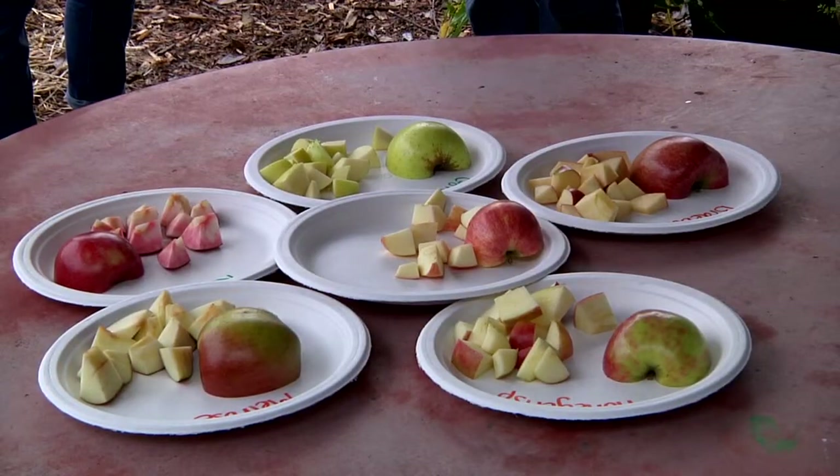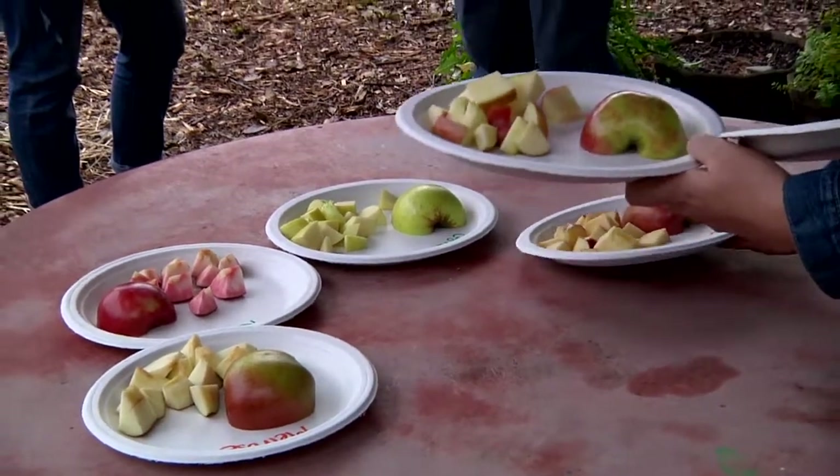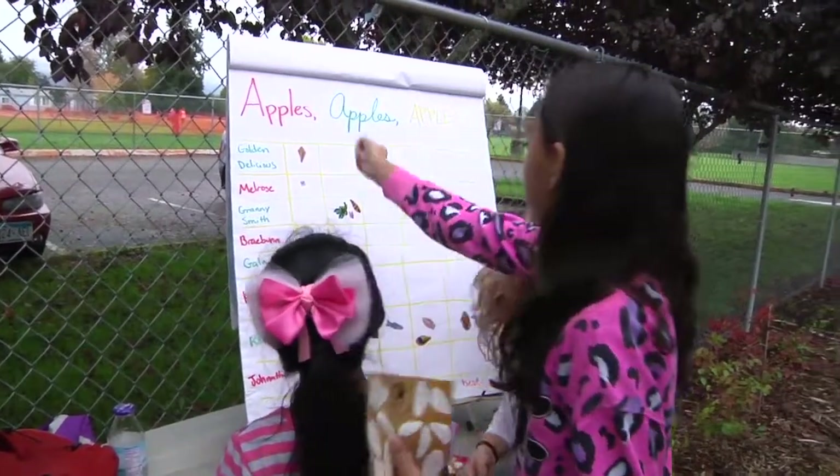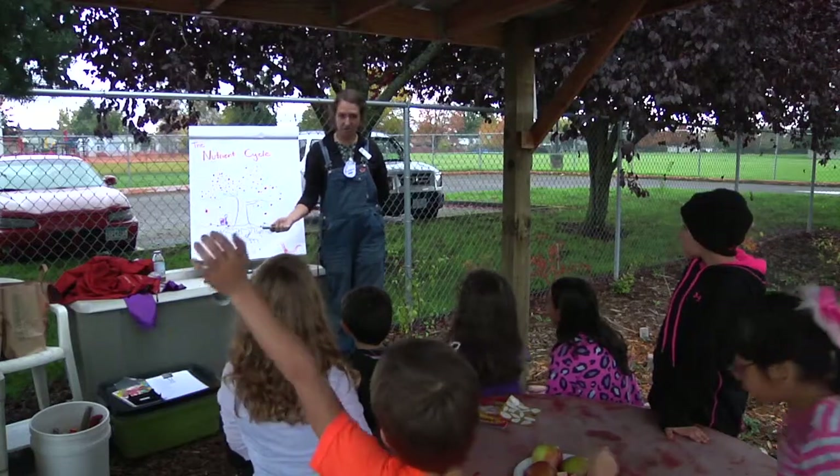So why are apples so good for you? Because they have nutrients! Nutrients — what's a nutrient? Vitamins. Vitamins? Yeah, those are nutrients. They totally did what I wanted them to do. They got from apple to tree to roots to soil to worms.